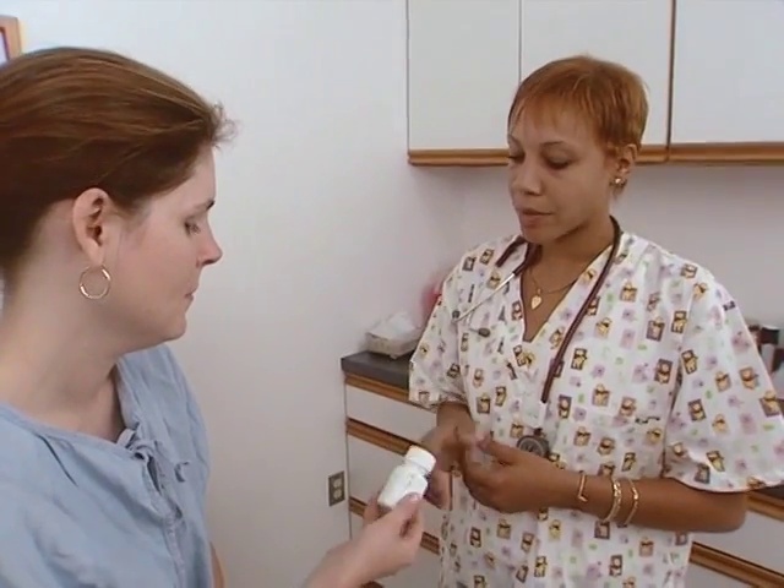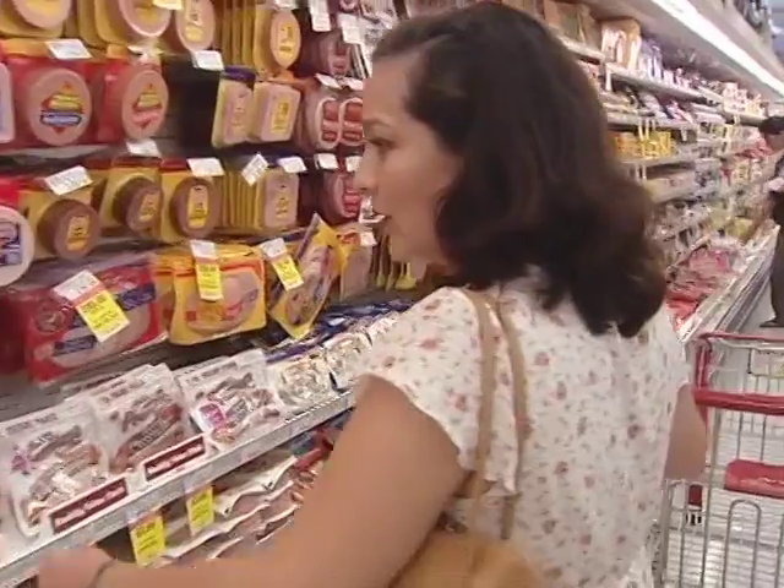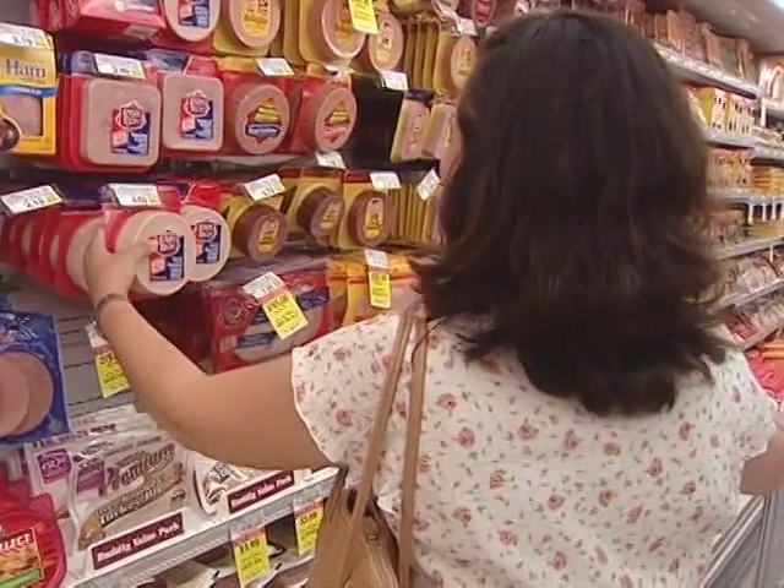Listeriosis can be cleared up with antibiotics, which will in most cases prevent infection of the fetus or newborn. What can I do to prevent listeria? There are a few simple things you can do to prevent listeriosis.